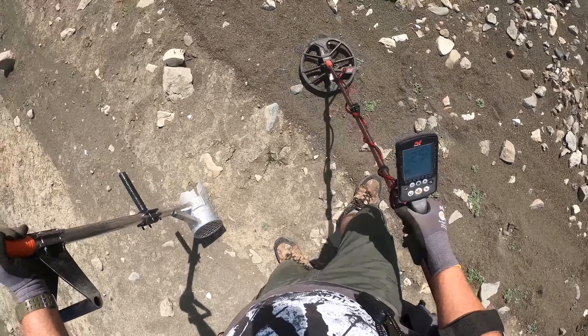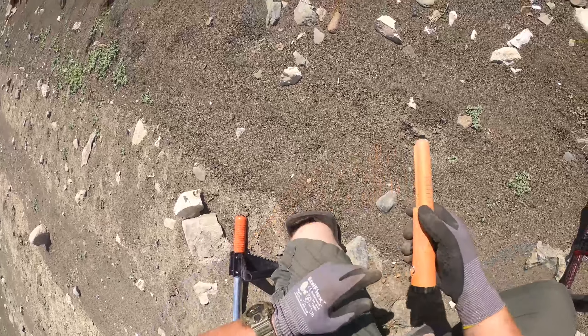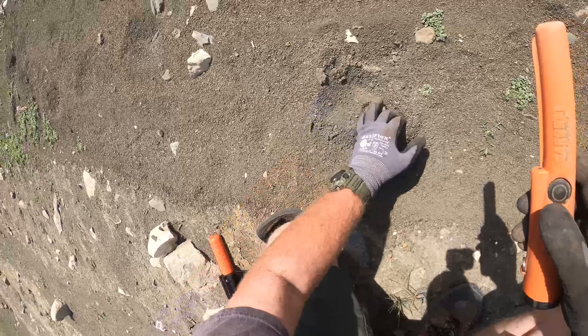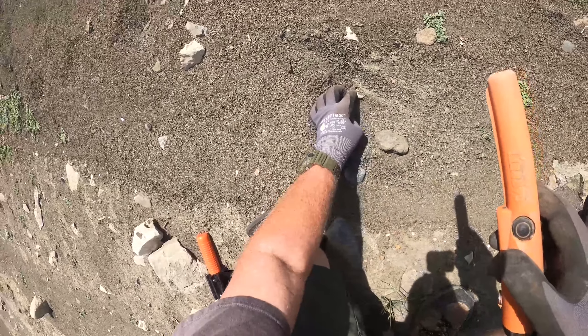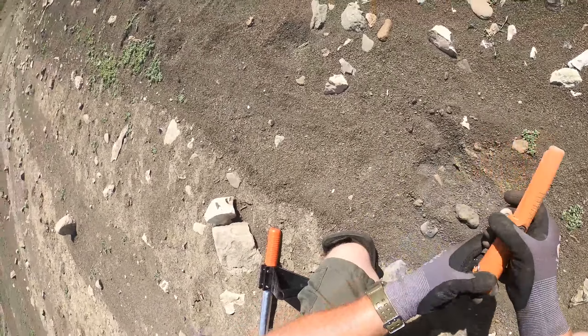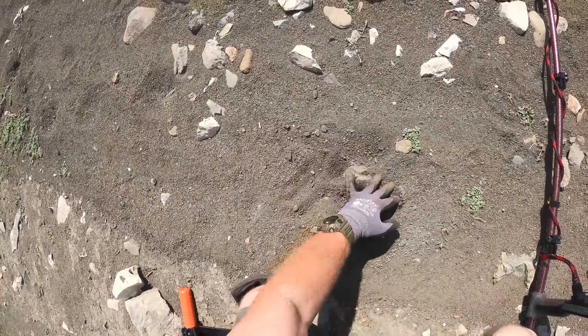I've got a nice solid high tone coming in here, coming in like a 23-24. I'm hoping it's not another can — I just dug a sinker a few minutes ago that was in the same range and tone. Yep, look, there we go — that's lead. Getting a few sinkers now. I started off up there closer to the shoreline where everybody would be swimming, now I'm down here where people would be losing sinkers. Hopefully they lost some gold and silver too.